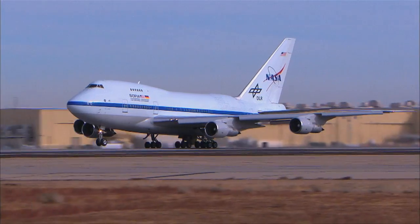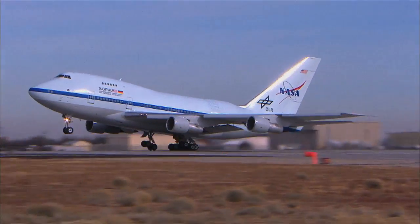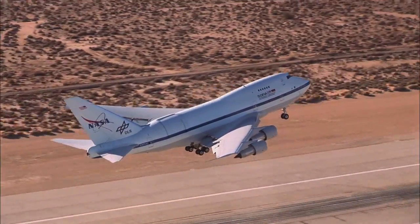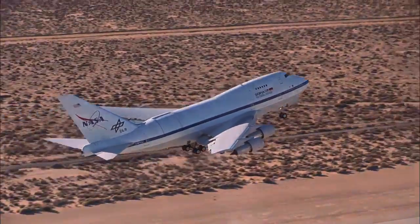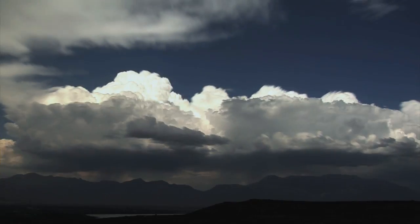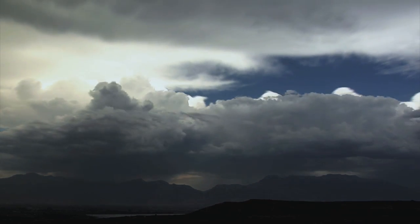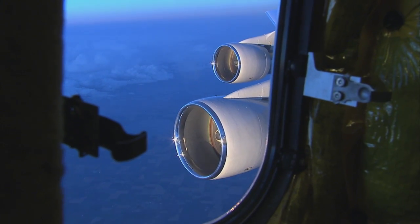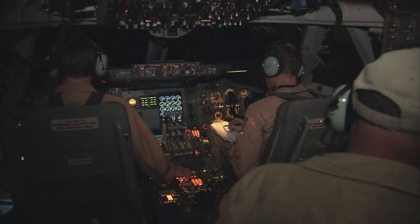What makes SOFIA different from other observatories doing infrared astronomy? The most obvious thing is that it's an airplane — the biggest flying observatory in the world. It flies well above most of the water vapor in the Earth's atmosphere. Water vapor is the real problem with infrared observations because it blocks much of the spectrum. With SOFIA, a huge chunk called the mid and far infrared, which is only visible if you get above the atmosphere, becomes accessible. That makes it unique.